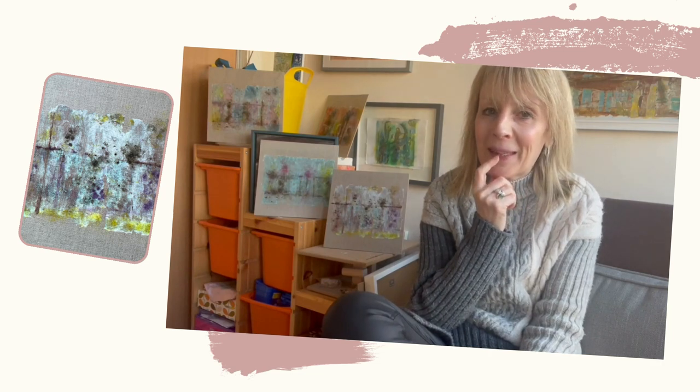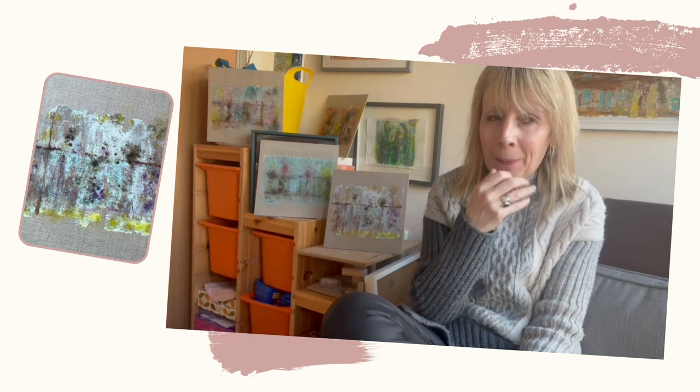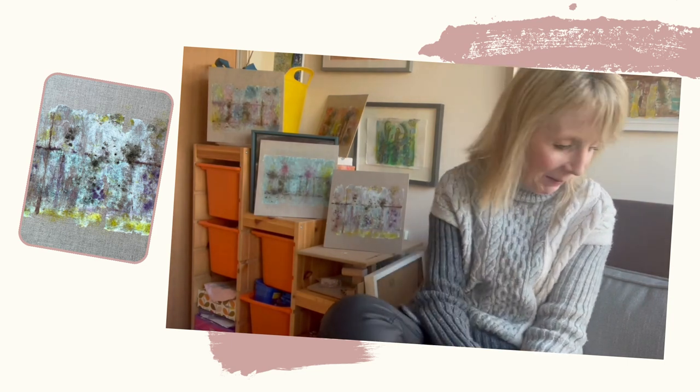I'm really pleased with how they're working out. I'm not going to do very many of them, but I really like the colours and the textures and what it's evoking. They are heading to somewhere that I will be telling you about in the coming weeks.